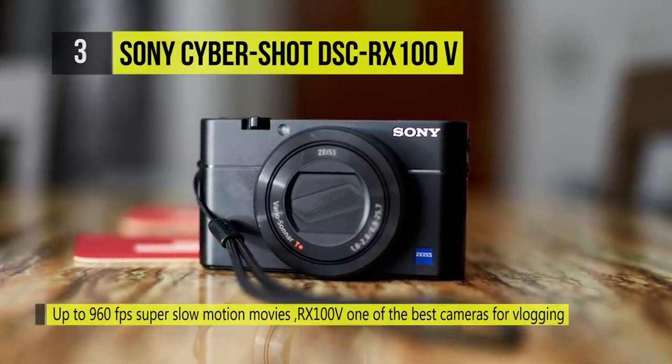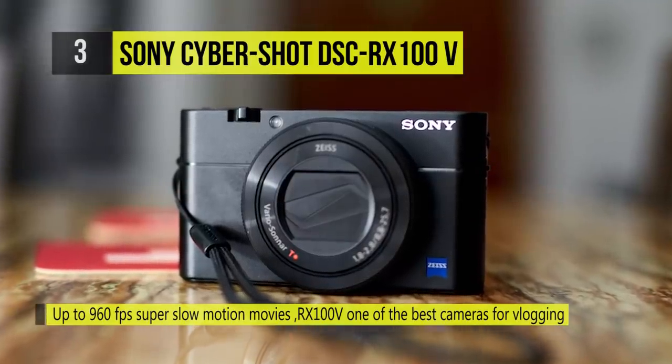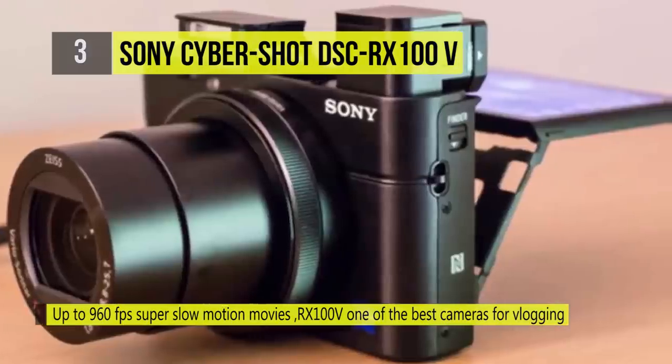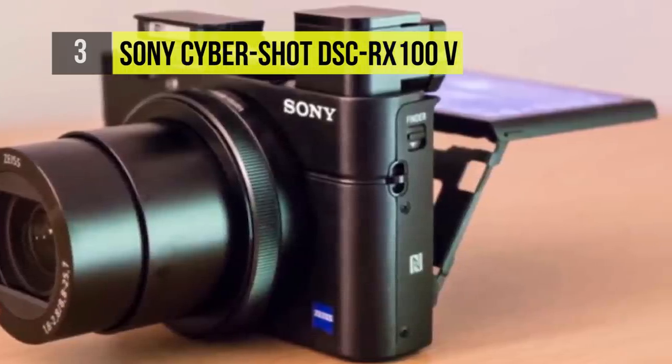The advanced AF system can lock on in just 0.05 seconds while shooting at 24 frames per second. There's also a lens control ring, built-in ND filter, and a variety of customizable buttons.